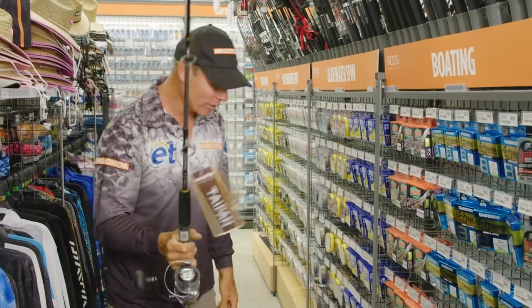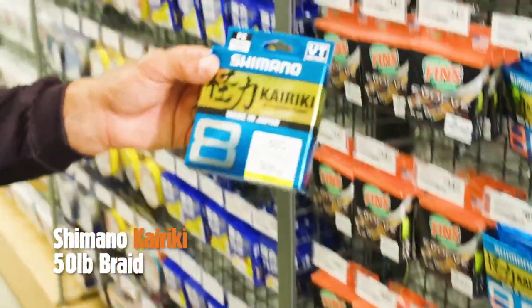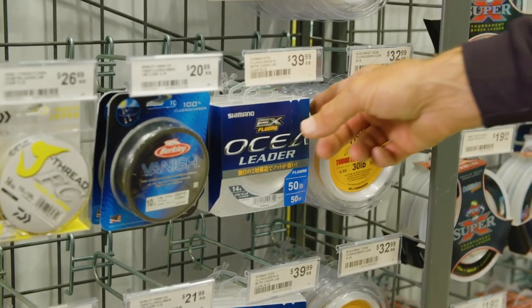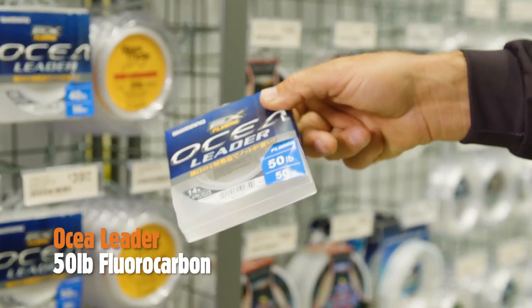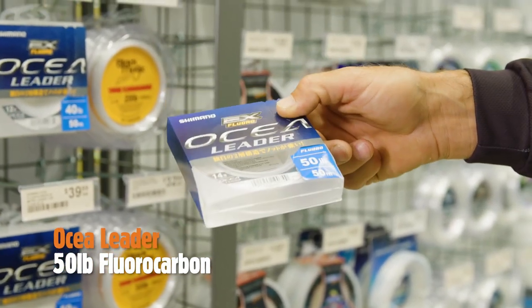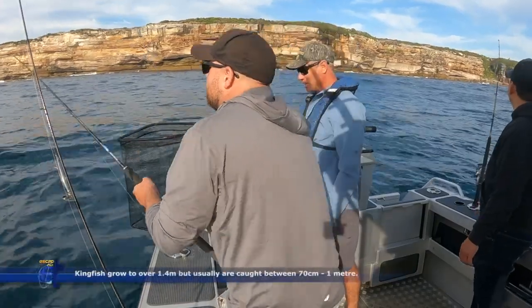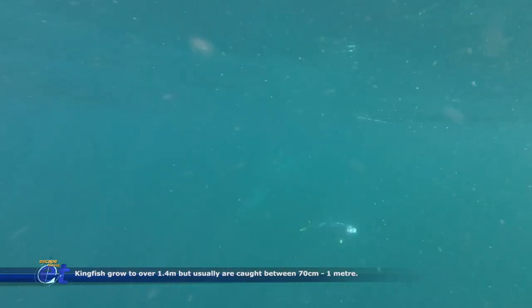Well, you need a strong rod and reel, but you also need some super strong braid — 50 pound, 300 metres of it. To go with a 50 pound braid, we will need some 50 pound ocean leader, at least a couple of metres of it. This stuff is super tough, and this will handle when the kingfish start to dive down deep and want to wear you out across the reef.